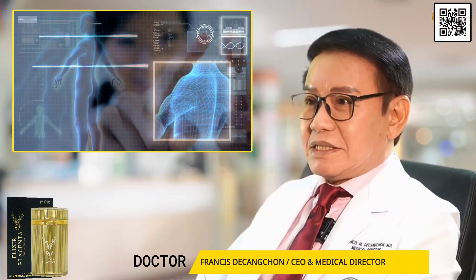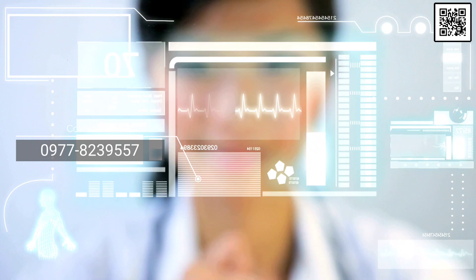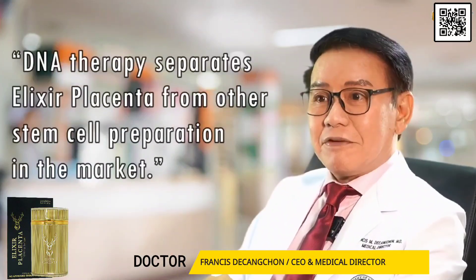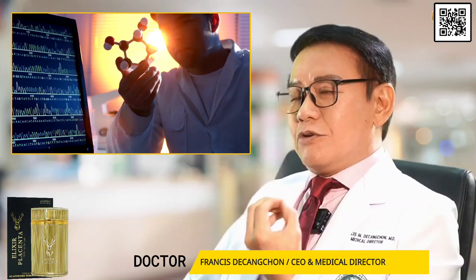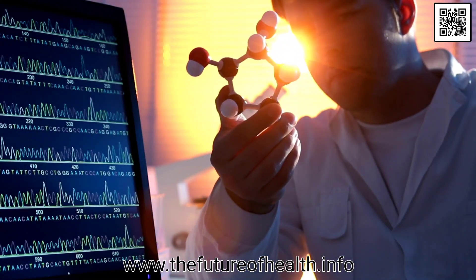Don't you want to have this benefit from Elixir Placenta's telomerase activity — to prolong life and give more quality? This is the beauty of DNA therapy present in Elixir Placenta, which separates it from other stem cell preparations in the market. What food or supplements you take will not change your DNA sequence, but your diet will have a profound effect on how you express certain possibilities encoded in your DNA — turning on or turning off genetic markers.